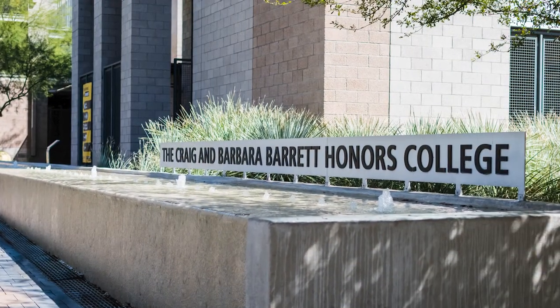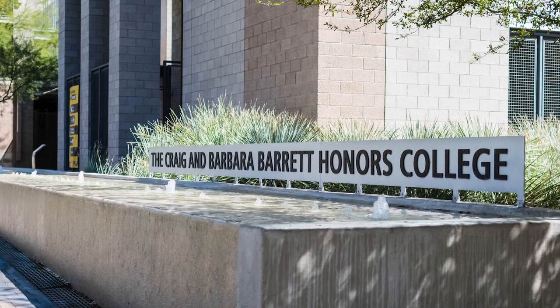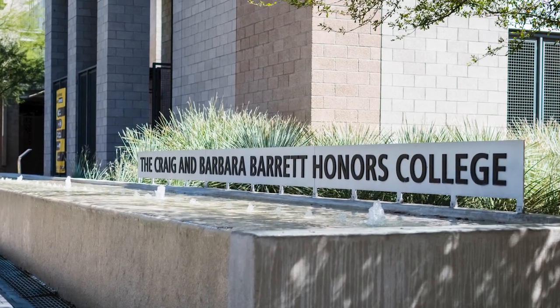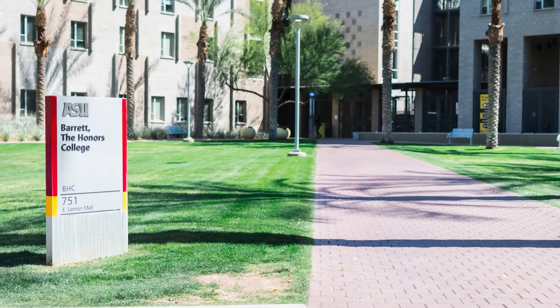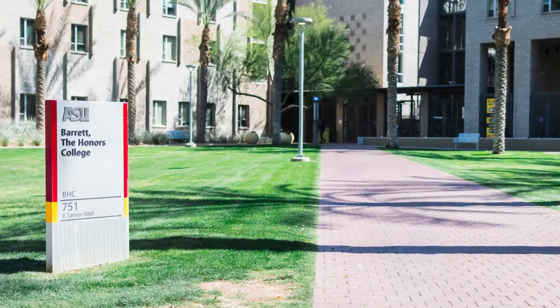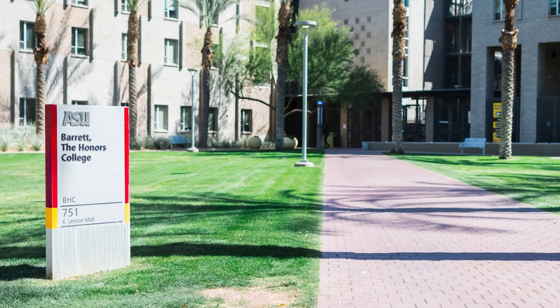Keep in mind that this tour was filmed during break so there are very few students around. Established in 1988, our Honors College has been housed in many locations on ASU's Tempe campus over the years. The complex you're about to see was built in 2009 and at this time was the only four-year residential Honors College in the nation.